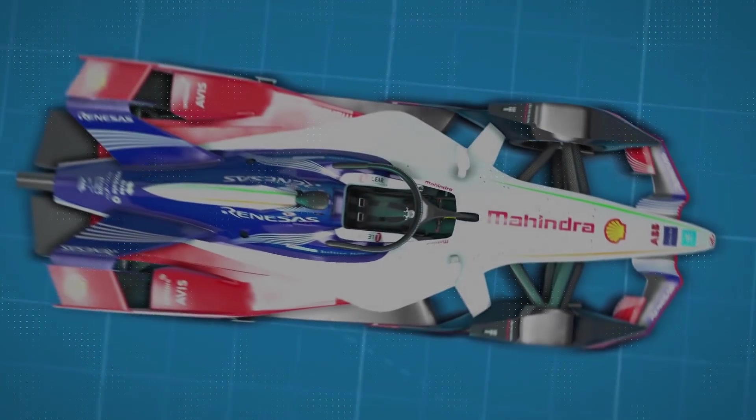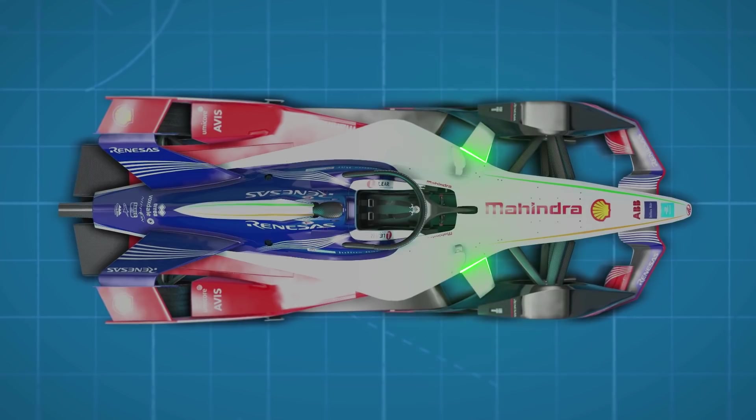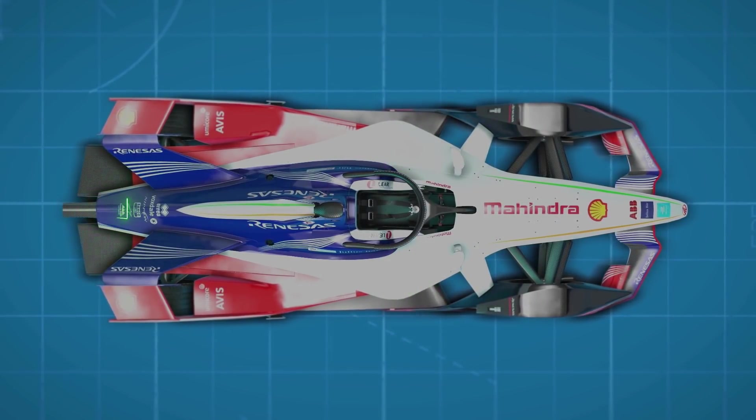The Mahindra M5 Electro also boasts the other usual safety features, such as the mandatory crash structures, cockpit padding, the latest spec of crash helmet, and electrical safety systems — a vital addition in Formula E, where the drivers are playing with plenty of electricity.